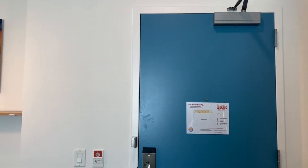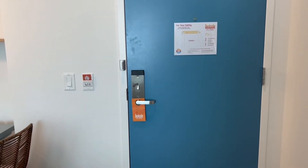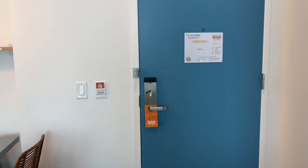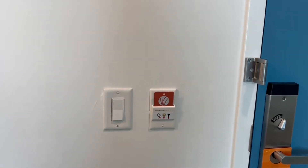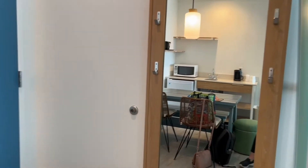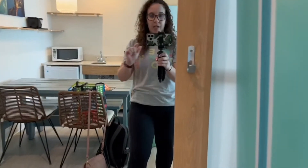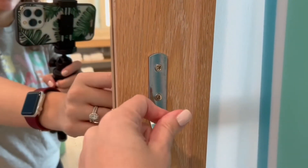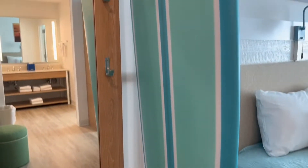We're touring the two-room pool view, located on the 12th floor. This is the front door — you do have to put your room key in to activate the power, so don't be alarmed if you hit the switch and it doesn't work. Starting out here is a very large mirror, some hooks for hanging your park bag, and theming already starting with a super cute surfboard.